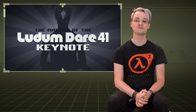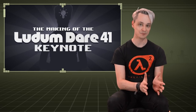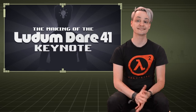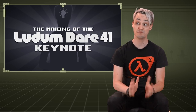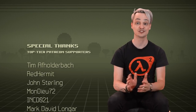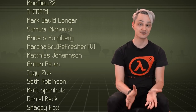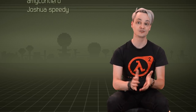And that's the making of the Ludum Dare 41 keynote from inception to upload. Even with a couple of weeks distance, I'm still very proud of the whole thing as it has been my biggest project so far. And I'm so glad that I received so many likes, shares, comments, subscribers and Patreon pledges. It's just great. So thank you so much for your support and your feedback that really helped me see it through till the end.